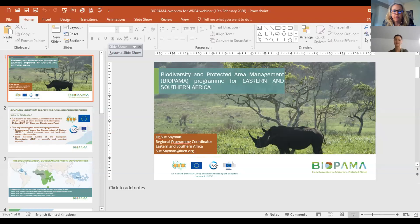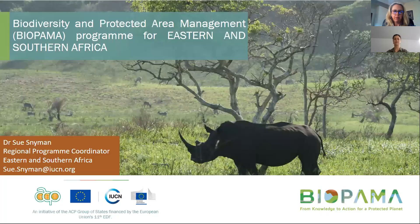Welcome everybody to the Bioparma webinar for this afternoon. My name is Sue Sleman and I'm the Bioparma coordinator for Eastern and Southern Africa. I'm going to start off the webinar by giving a brief overview of Bioparma for a couple of minutes and then hand over to Jessica Stewart from UNEP WCMC, who's going to talk in more detail about the World Database of Protected Areas.